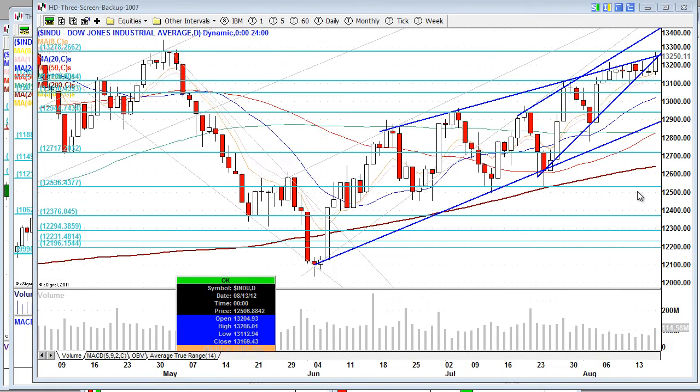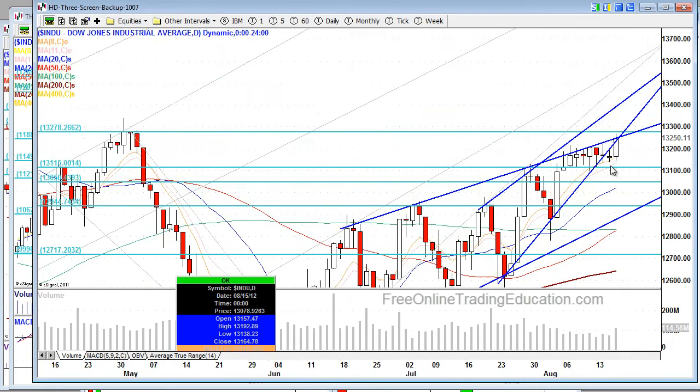Take a look here at the Dow daily. We were in trouble — boom — but check this out: we closed right at a resistance point. As far as the Dow 30 is concerned, we are at a resistance trend line.